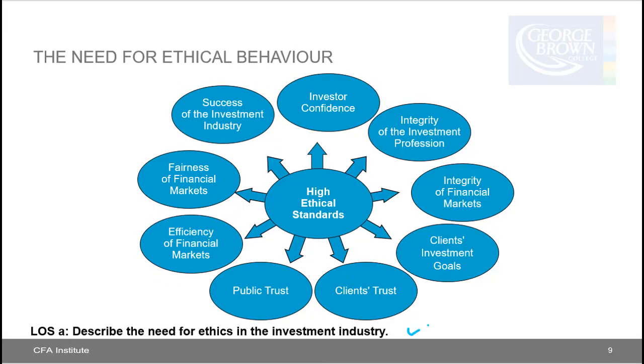Learning Outcome Statement A: describe the need for ethics in the investment industry. If there is not a general belief that individuals in the investment industry behave ethically, investors are unlikely to have confidence and the public is unlikely to trust the fairness of financial markets. Key factors include investor confidence, integrity of investment professionals, integrity of financial markets, clients' investment goals, clients' trust, public trust, efficiency and fairness of financial markets, and ultimately the success of the investment industry. For example, when investors hear about insider trading or misrepresented financial reports, it lowers public trust and investor confidence.